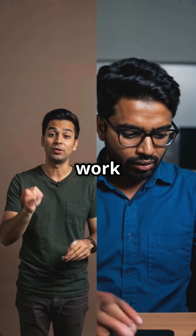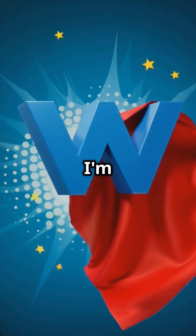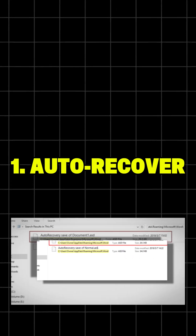I just lost hours of work on a Word document — and I bet you've been there too. Don't freak out yet, because I'm about to show you three insane ways to get your files back.